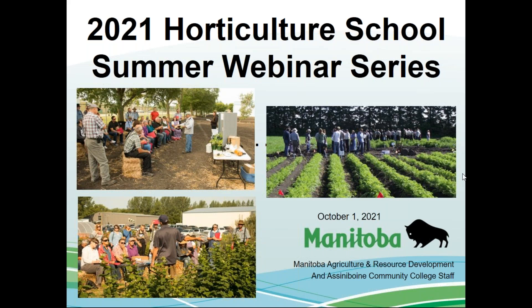Thank you, Talese. Good morning, everyone. My name is Tom Gonzales. I'm a Vegetable Crop Specialist with Manitoba Agriculture and Resource Development. I'd like to welcome you to the ninth webinar of this year's 2021 Horticulture School Summer Webinar Series. The team providing these webinars includes staff from Manitoba Agriculture, Agri-Food Canada, and Assiniboine Community College.